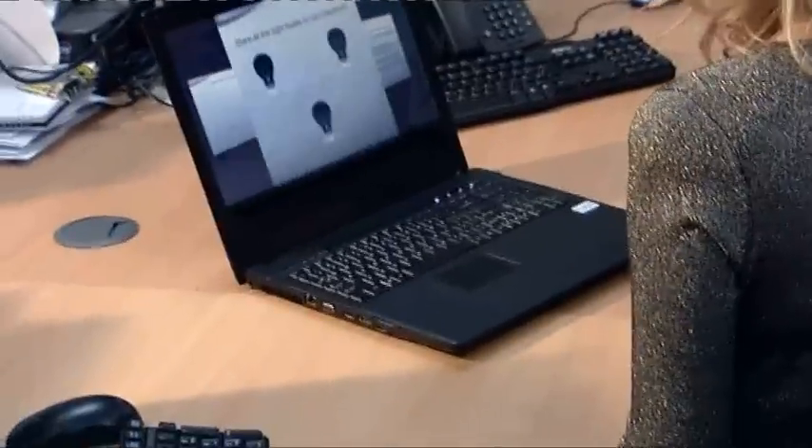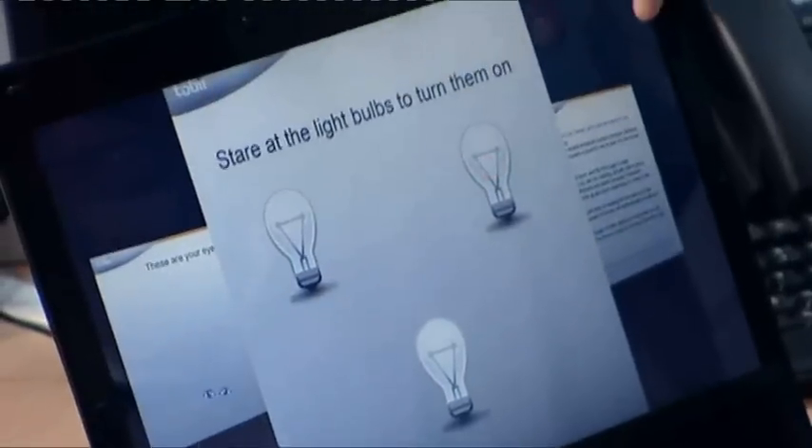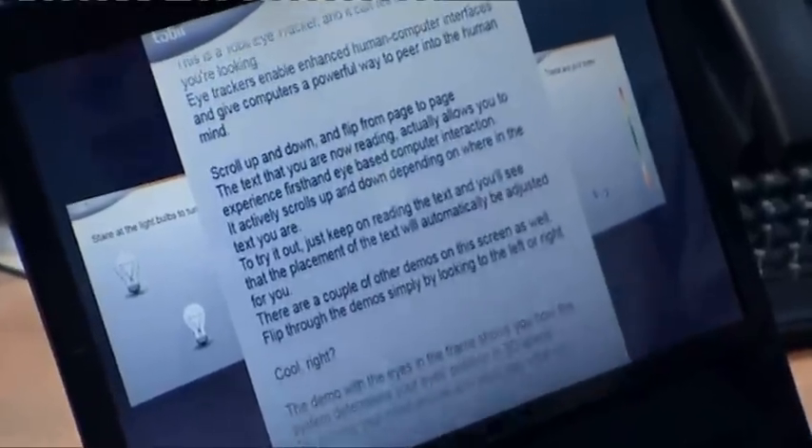So what's happening here is you can easily switch between windows just by looking. This is unbelievable — I'm literally changing pages with my eyes and I'm able to turn light bulbs on just by staring at them. And then if you go on to read the text, as you read through it, it naturally adapts to wherever you want to be. And if you read further down, it will scroll upwards for you.